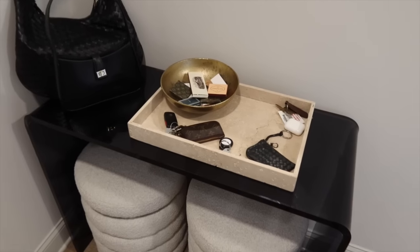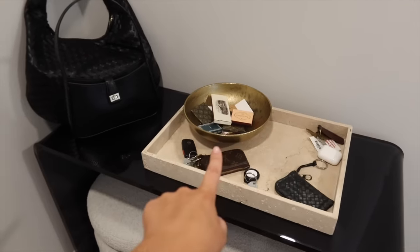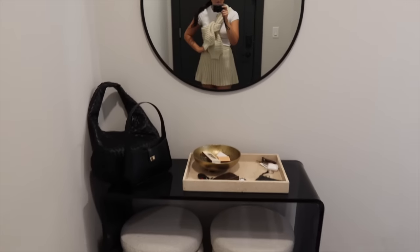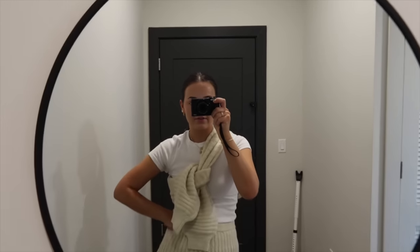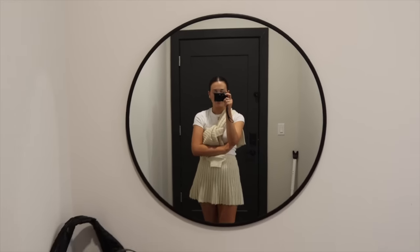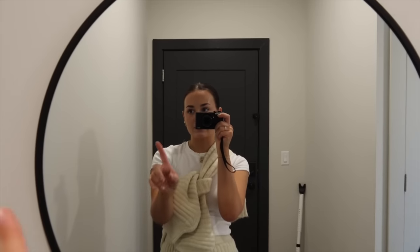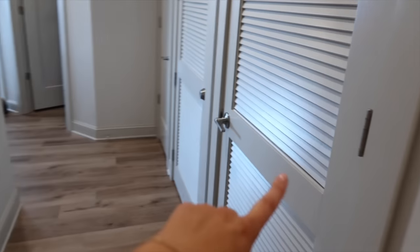For keys, I have a travertine tray from CB2 — I've seen a lot of travertine pieces at HomeGoods lately. I have my match collection growing in a bowl from Target, and a couple of my most-worn handbags sitting out. Above everything is a circle black mirror from HomeGoods — it used to hang over my couch in a previous apartment. It's a really versatile, long-term investment piece.